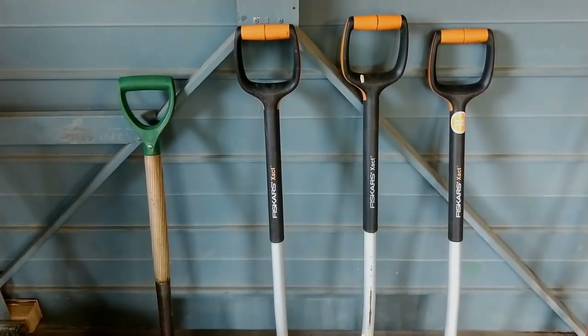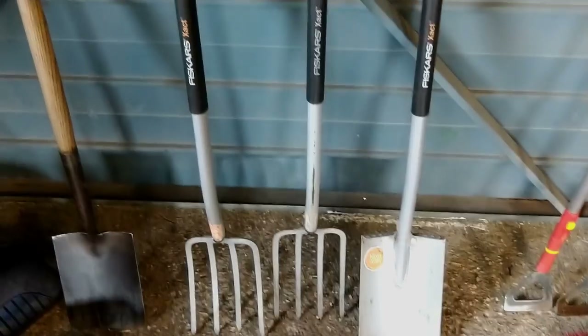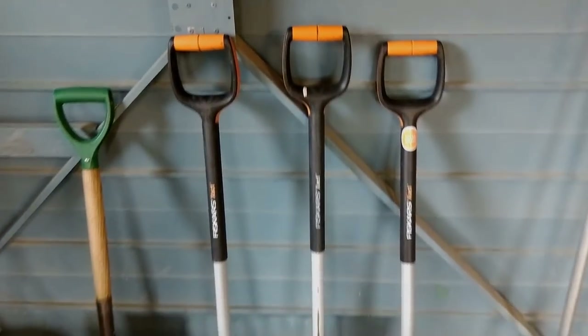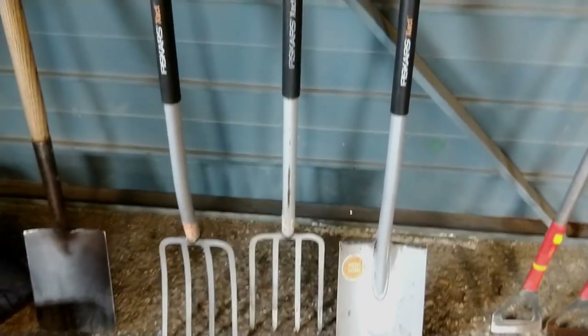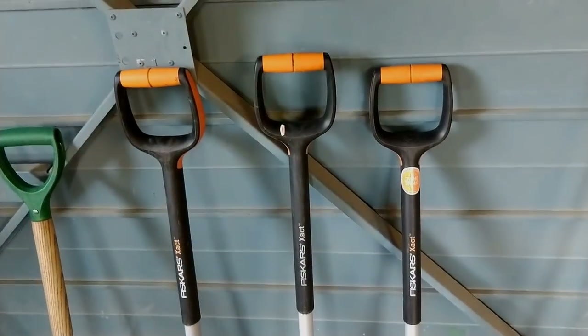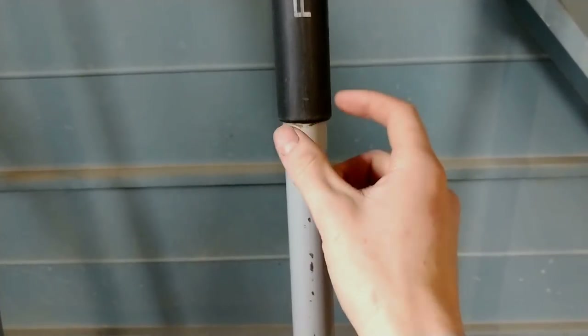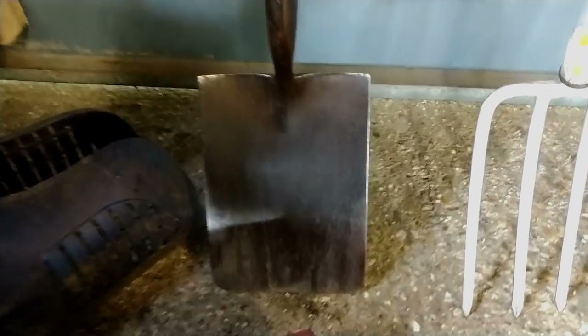Moving on to our digging implements, these are Fiskars Exact range tools — we've got the digging spade and two digging forks in medium. They come in medium and large depending on your body size and height. They're supposedly lighter and ergonomically designed to make digging less effort, and they do work nicely. The only thing I don't like is the join — it's attached by a screw and there's a wobble there which was like that when we got them and feels a bit cheap.